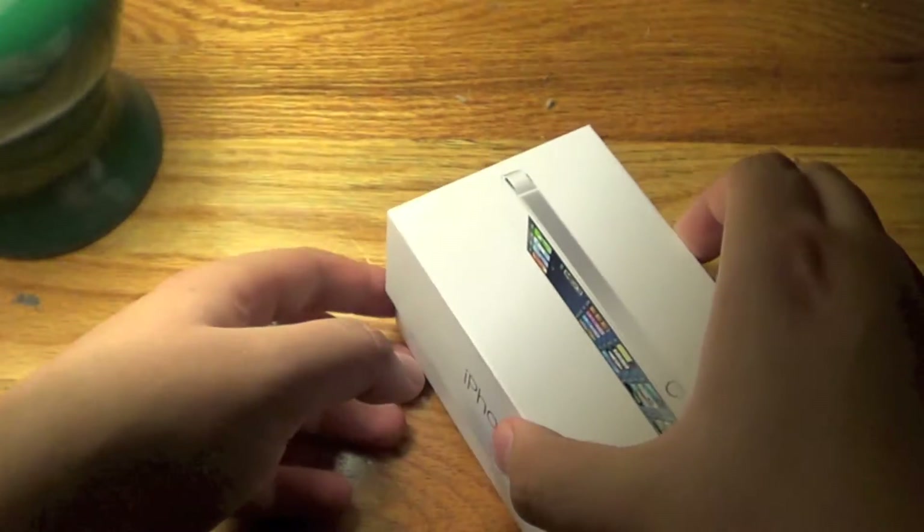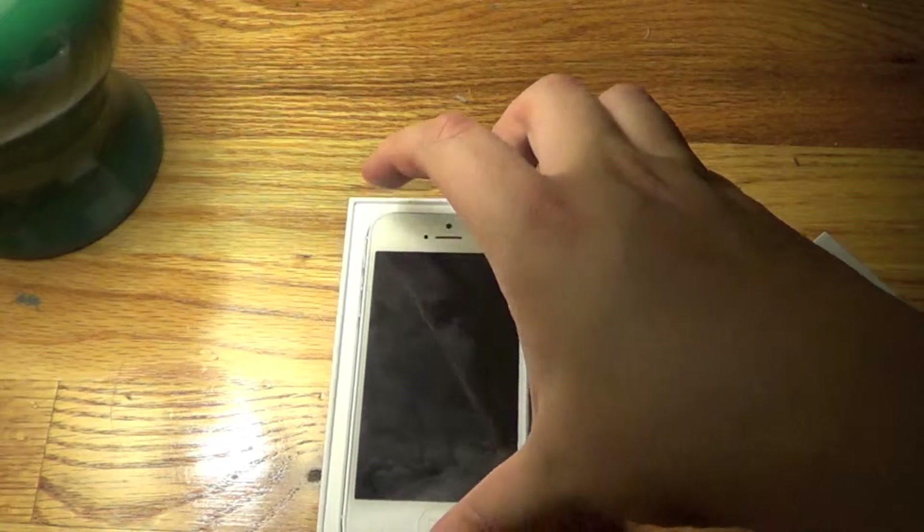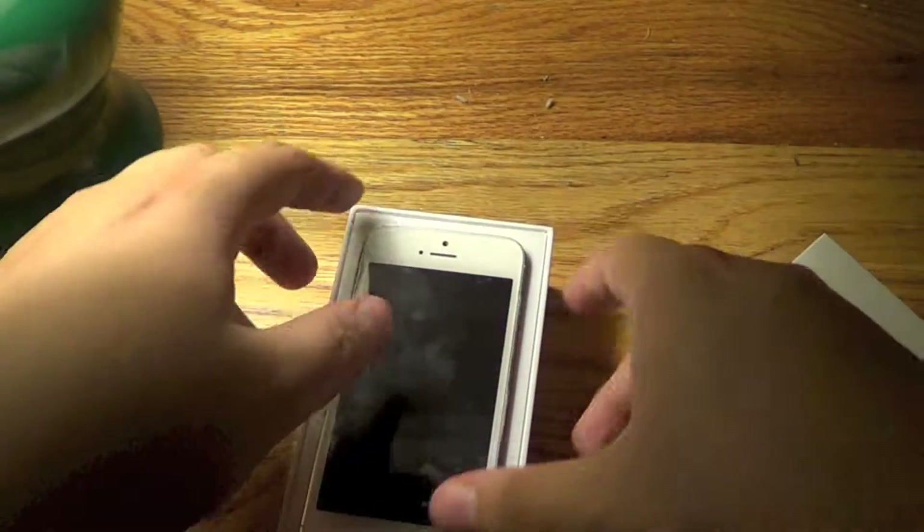It has fast LTE. Basically that's pretty much it for the box. The first thing you'll see when you open it is the iPhone 5 itself, but let's put that aside for now and get the other stuff.